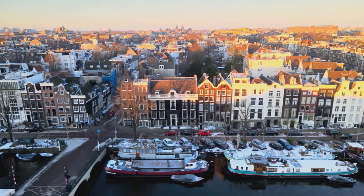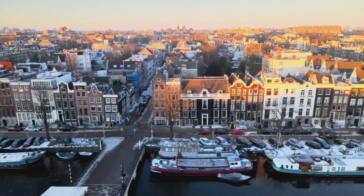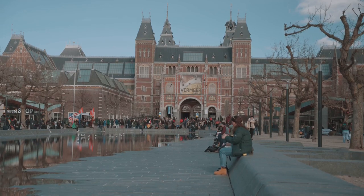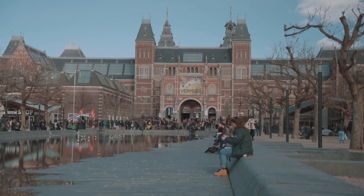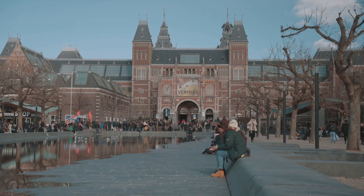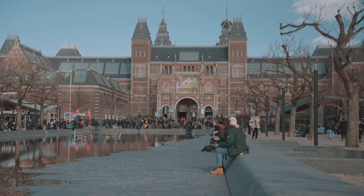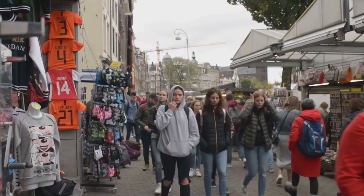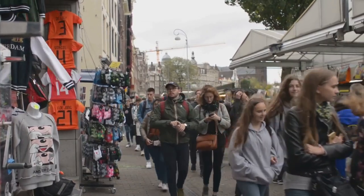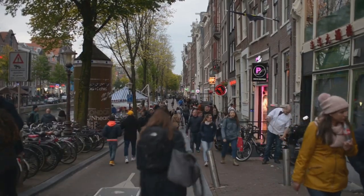Here, centuries-old canals mirror the picturesque houses that line their banks, offering a snapshot of the city's rich past. Amsterdam's world-class museums house treasures that span the ages, from masterpieces of the Golden Age to contemporary art and design. But there's more to this city than its postcard-perfect scenery. Amsterdam thrives on cultural diversity, boasting over 170 different nationalities.